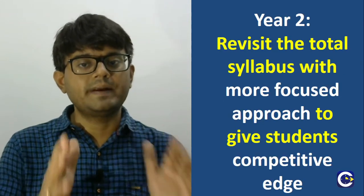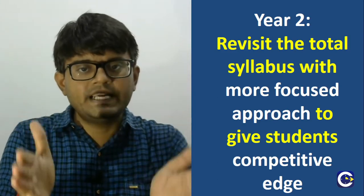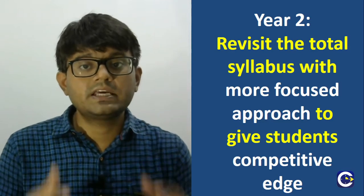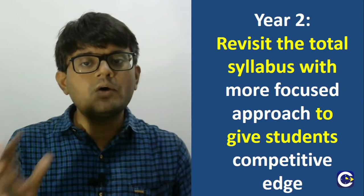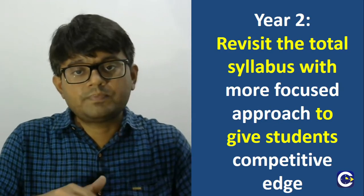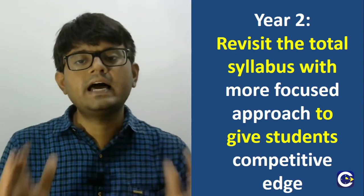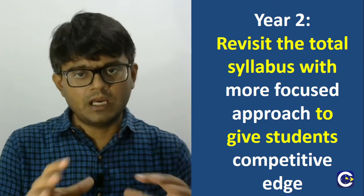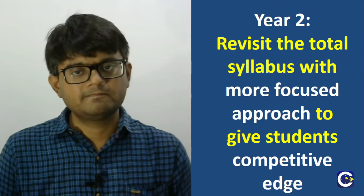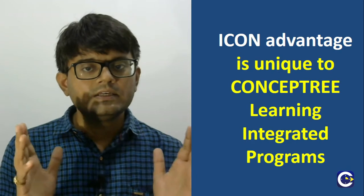Having gone through the entire syllabus in year one, year two is where we try to give students the repeater advantage. A typical repeater student has seen the syllabus once from a basic perspective and is exclusively spending one extra year getting into the depth of the subject. In year two, we are going to revisit the entire syllabus in a more focused approach, giving students a real complete advantage — not just on par with other regular Plus One Plus Two students, but on par with the repeater student. This is where ICON students will have the edge over students from any other integrated school program or regular stream coaching, and this advantage is unique to the ICON programs of Concept Learning.